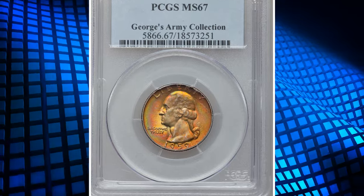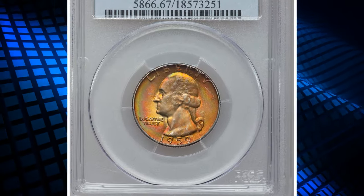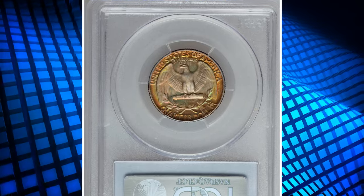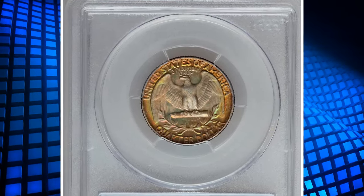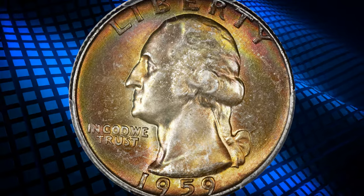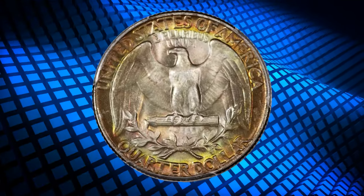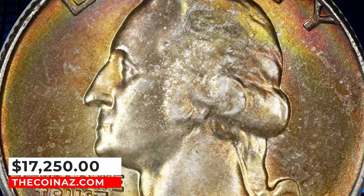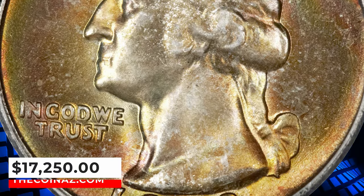Number 5: 1959 Washington Quarter, graded as MS-67 by PCGS. Most top-conditioned census Washington quarters from the '50s are dramatically toned, and the present superb gem is no exception. Vivid blushes of cherry red, aquamarine, and orange patina alternate across lustrous and unmarked surfaces. It ended up selling for $17,250.